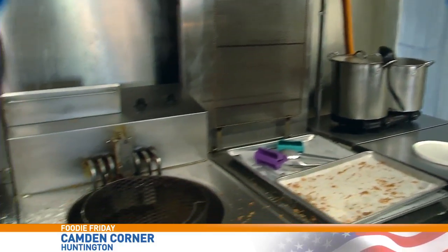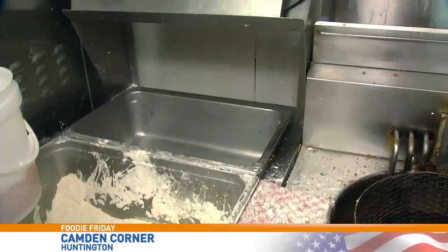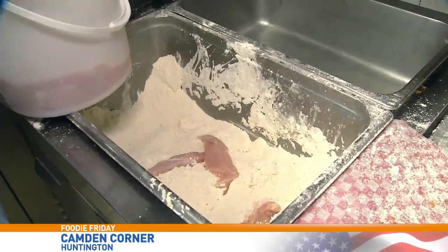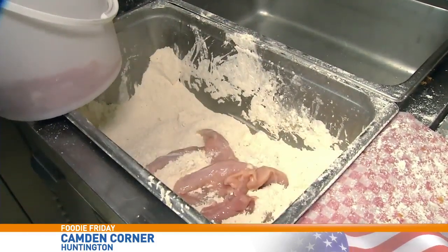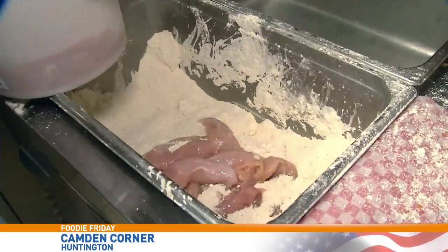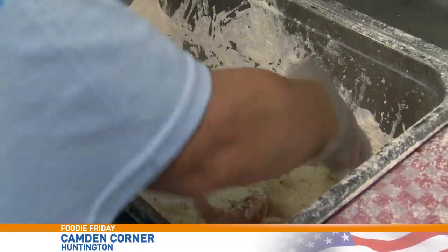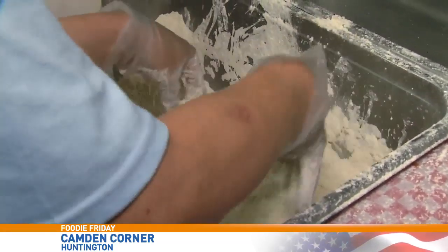And that next step for that fried chicken is, of course, getting it breaded. I'm here with Rick Stiltner. Basically, we've taken the chicken that we buy — it's fresh chicken. We drop it into the breading mix, get a good coat of breading all the way around the chicken, making sure it's covered well. And then after you've got that done, you kind of knock off the extra breading and drop it in the fryer.